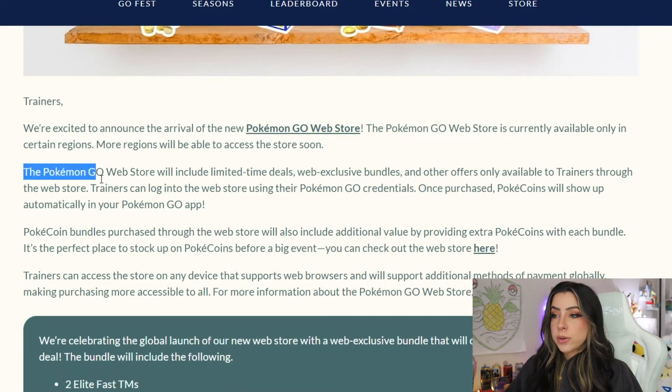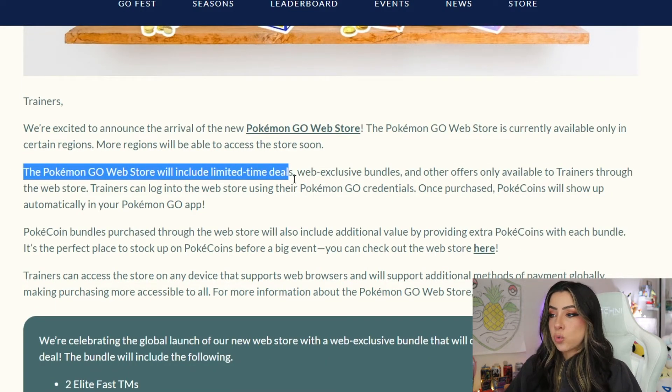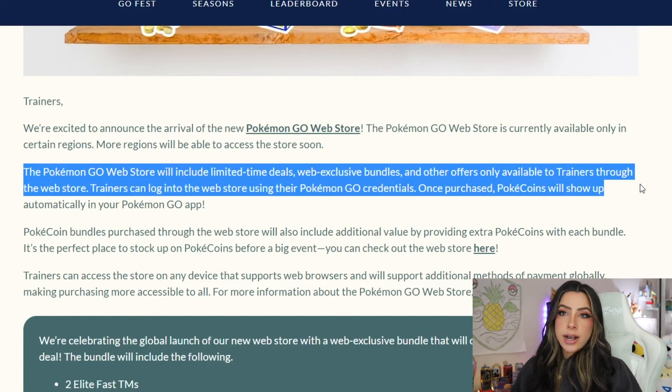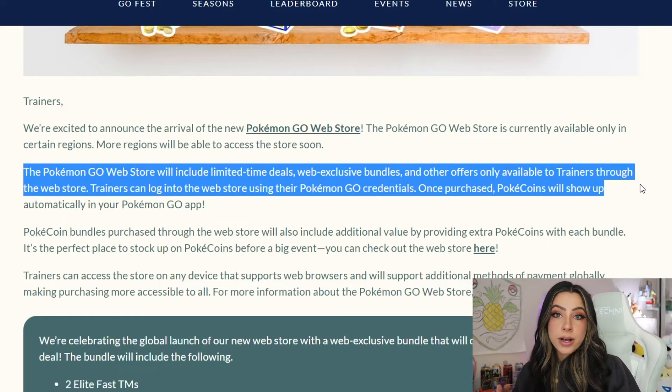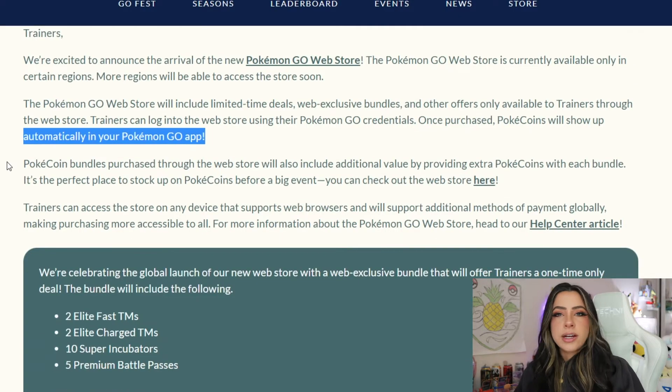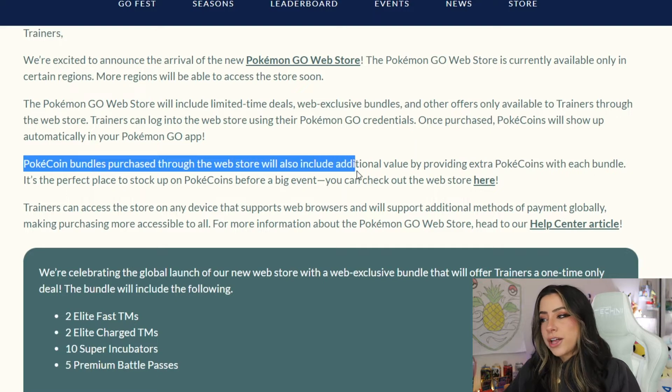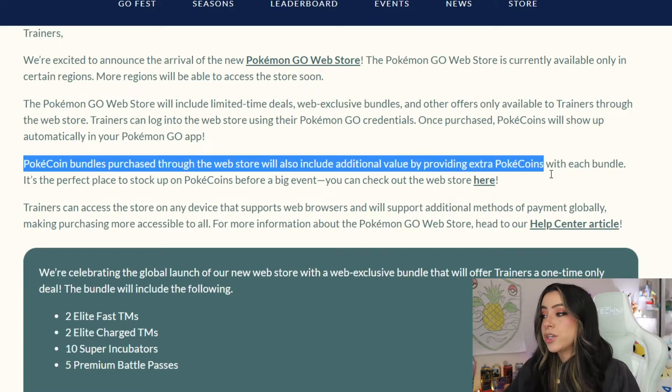The Pokemon Go web store will include limited time deals, web exclusive bundles, and other offers only available to trainers through the web store. They are going to have web exclusive things and supposedly they're supposed to give you more bang for your buck than if you were to buy the same items or similar bundles in the actual in-game shop. Pokecoin bundles purchased through the web store will also include additional value by providing extra Pokecoins with each bundle.